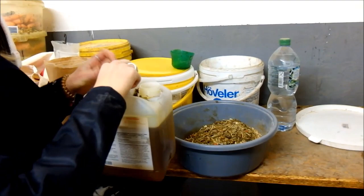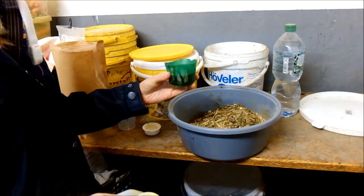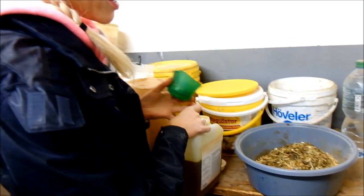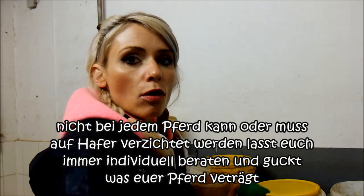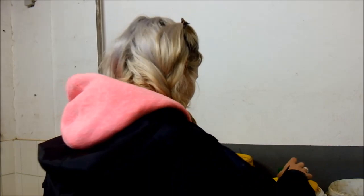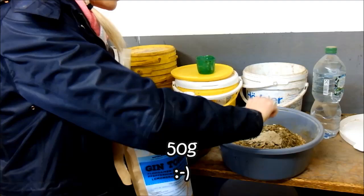Der Charlie bekommt von mir auch jeden Tag 50 Milliliter Leinöl. Ich habe keinen Messbecher gehabt, deswegen habe ich ein altes Waschmittelbehältnis umfunktioniert und mir da eine Markierung gemacht, damit ich das einigermaßen abstimmen kann. Das Strukturfutter ist einmal von Acrobs drin, dann eine Schippe Hafer, ungefähr 200 Gramm. Ich achte drauf, dass er nicht zu viel getreidehaltiges Futter bekommt, aber da er momentan sehr im Training steht, benötigt er auch etwas Hafer – er war mir eingefallen als ich den Hafer reduziert hatte. Und jetzt mache ich 50 Gramm vom Siegel Horse Gin Tonic mit da rein.